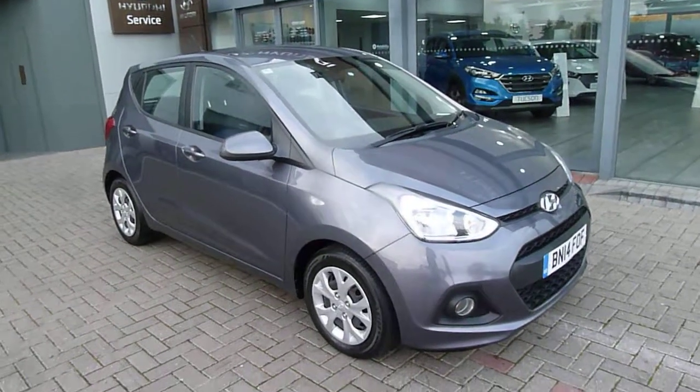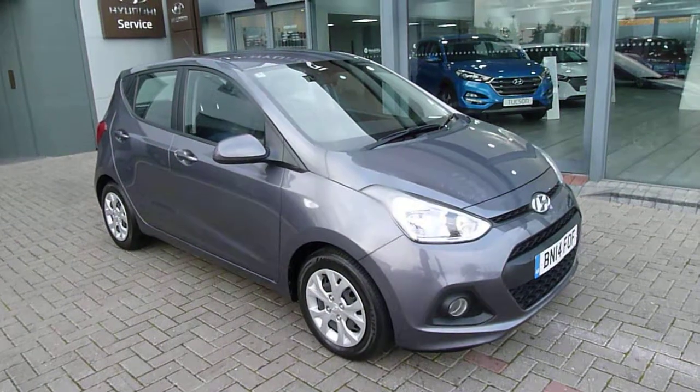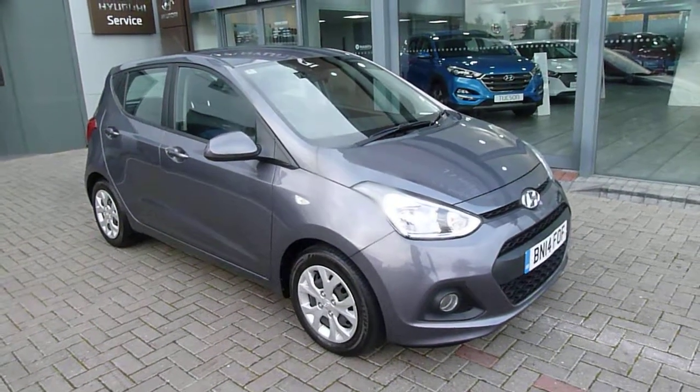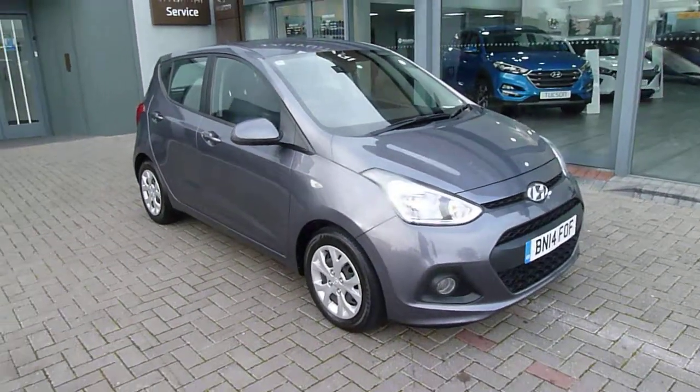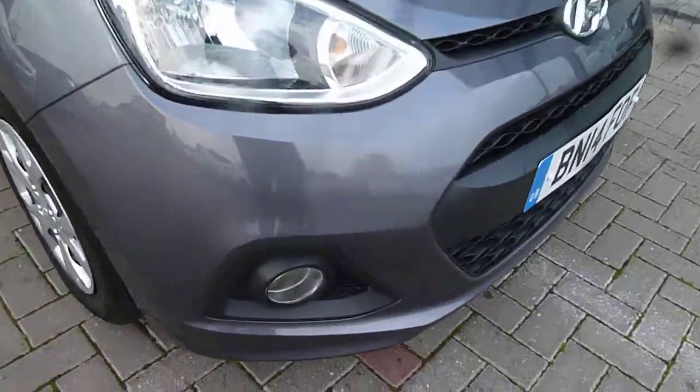Hi and welcome to JTU's Hyundai here at Shrewsbury. My name's Rob. I'm just going to take you around this used Hyundai i10. This is the SE model in grey — as you can see, it looks absolutely stunning. We've got your daytime running lights, body-coloured mirrors and exterior door handles.